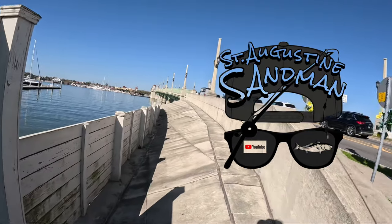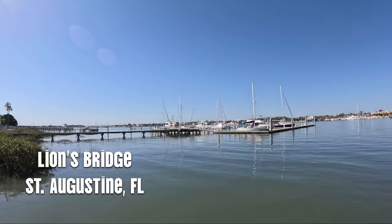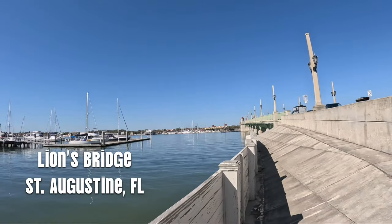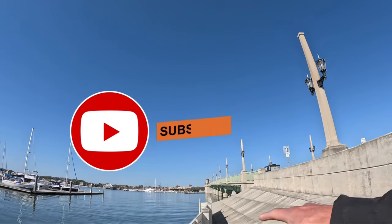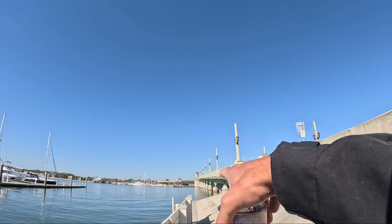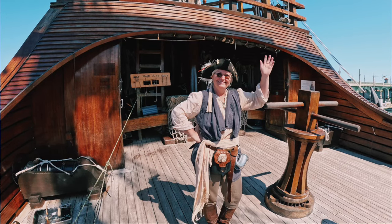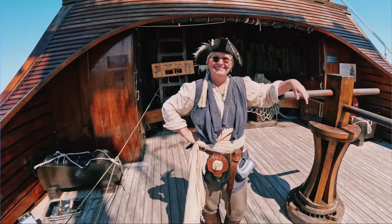I'm gonna walk down in here and see if I can fish through this for a little bit. It looks kind of murky. Eventually I'm headed to this pirate ship that's way on the other side of this bridge on the west bank of the Lions Bridge here.